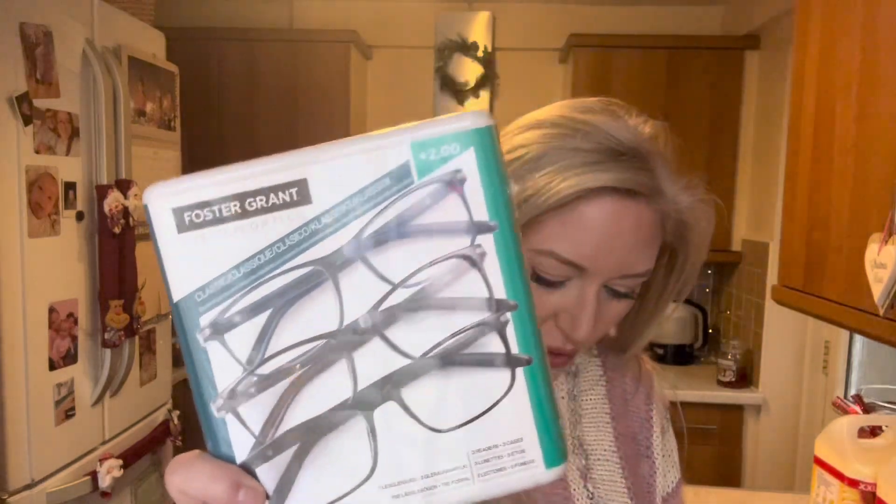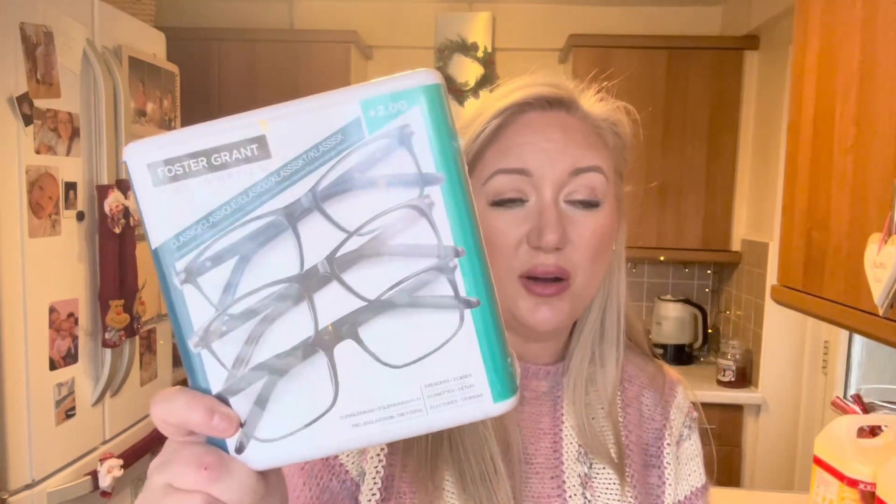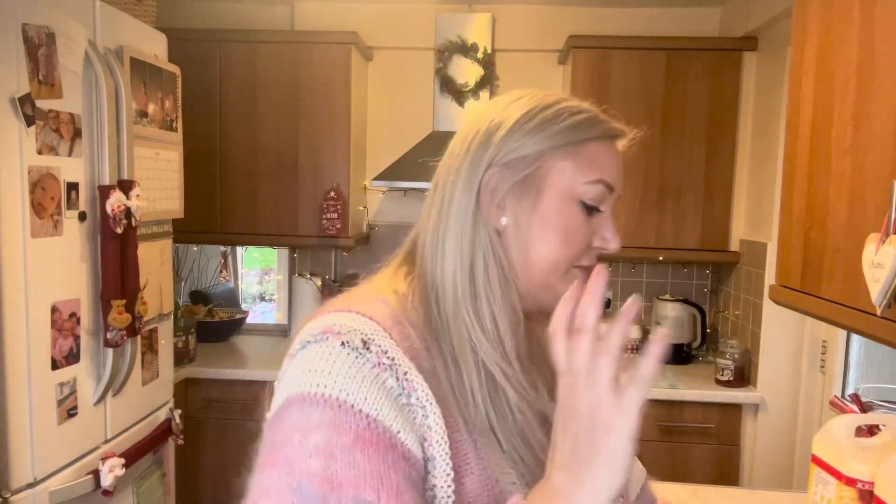Martin spent an absolute fortune on glasses. He went and had his eyes tested and bought some really lovely ones. One day in work he left them in his office, a colleague tried them on and said he could see better than with his own glasses — he'd just bought them from Tesco. So when we went in there they had a three-pack, supposed to be £13.99 but with £4 off they were £9.99. You get all three pairs, so he can leave one in the car and one in the bedroom — he's always losing them.